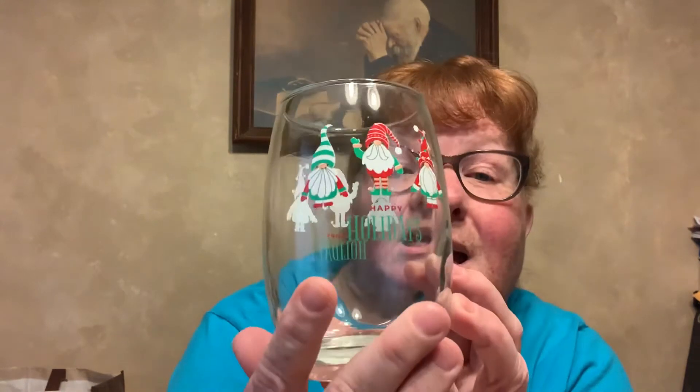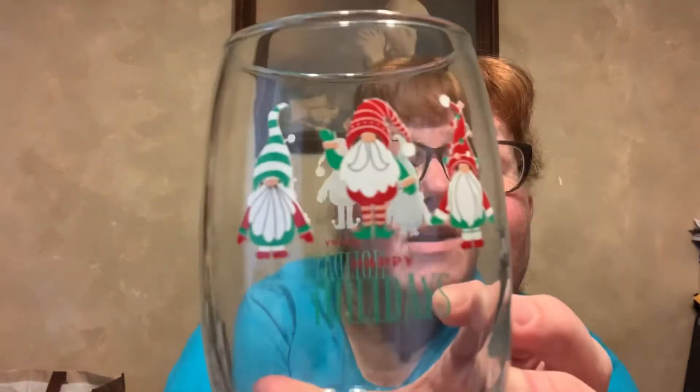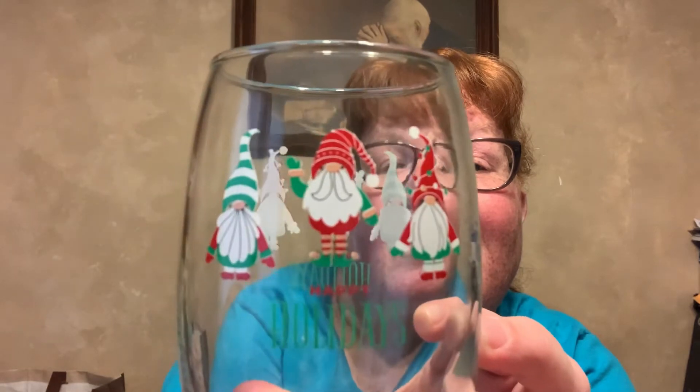Then I found this — this is new this year. It's by Chris Star, and they're saying this is a stemless wine glass, 15 and a half ounce. There are a few different themed ones, but of course you're going to know why I got this one. And this is Happy Holidays, and it is of the gnomes — both sides, as you can tell. I thought that was pretty good for a dollar store.